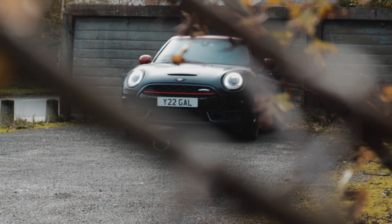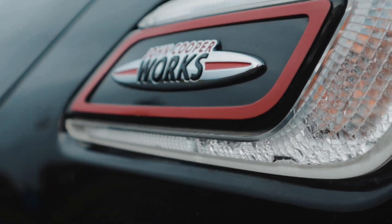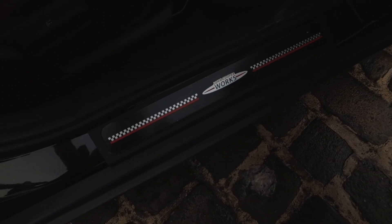In this episode, we're driving the 2017 Mini Clubman JCW, so let's go for a drive.